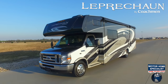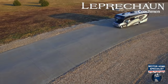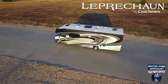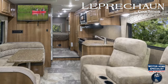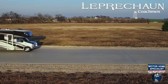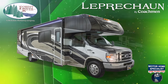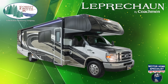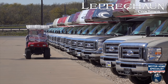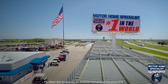The Coachman Leprechaun has long been a family favorite at Motorhome Specialist. Since 1973, the Leprechaun has provided a higher level of construction, interior appointments, and convenience features that have won the confidence of generations of Leprechaun Class C owners. The Leprechaun of today has never looked better or offered more for less when purchased at Motorhome Specialist, the number one volume selling motorhome dealership in the world.